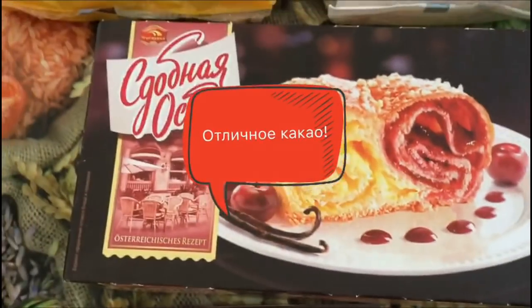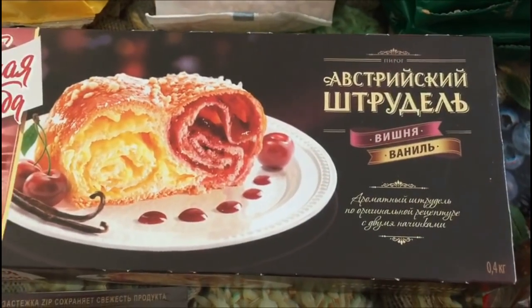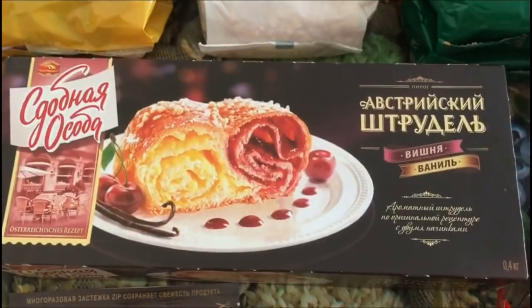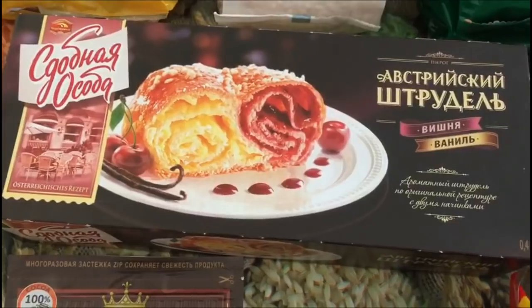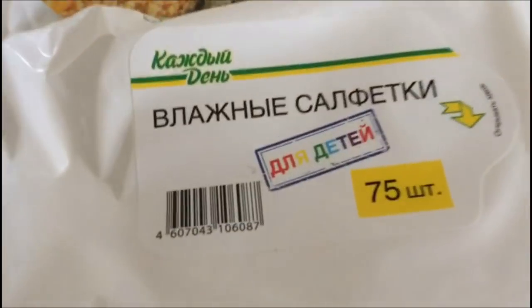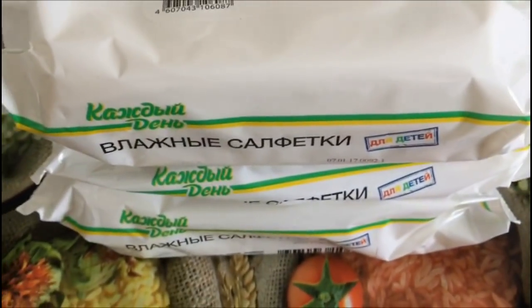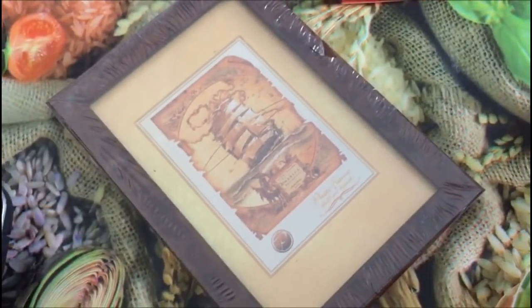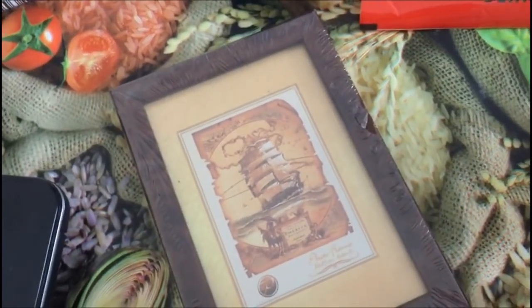Вот такая сдоба — это муж любит. Вот такой штрудель с ванилью и вишней — стоит 127 рублей. Вот такие салфеточки фирмы «Каждый день» — на все случаи жизни, купила 3 пачки. Каждая пачка стоит 37,20. Вот такая рамка для фотографии — взяла под детскую фотографию, размер 10 на 15. Стоит 40 рублей.